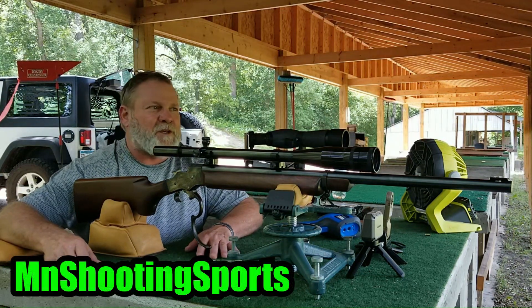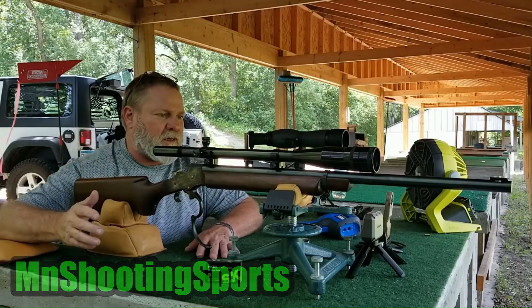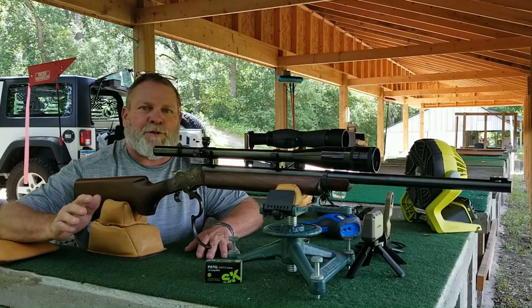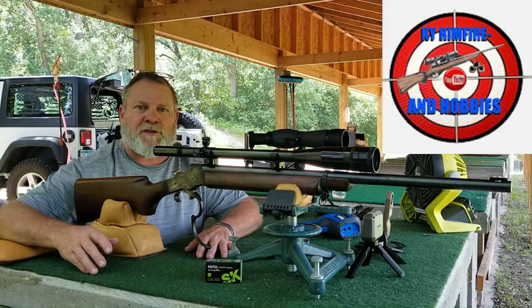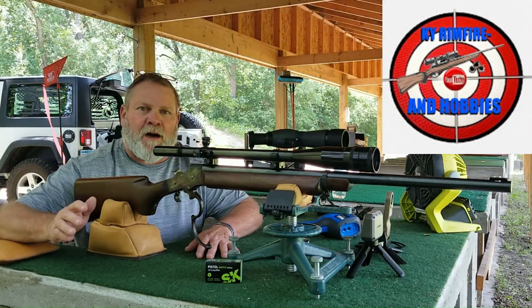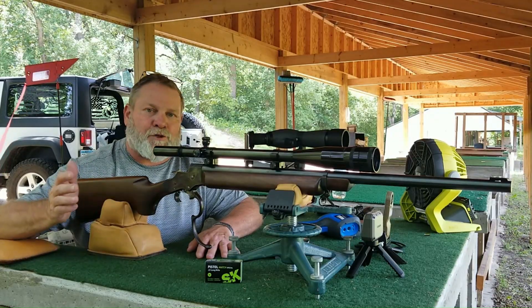Hey everyone, Mike here from Minnesota Shooting Sports. I'm out at the range this afternoon because I want to do a little experiment. A couple of weeks ago on Let's Talk Bench Rest with Kentucky Rimfire and Hobbies, one of the things we went off talking about was ammunition and things that affect ammunition, like temperature.